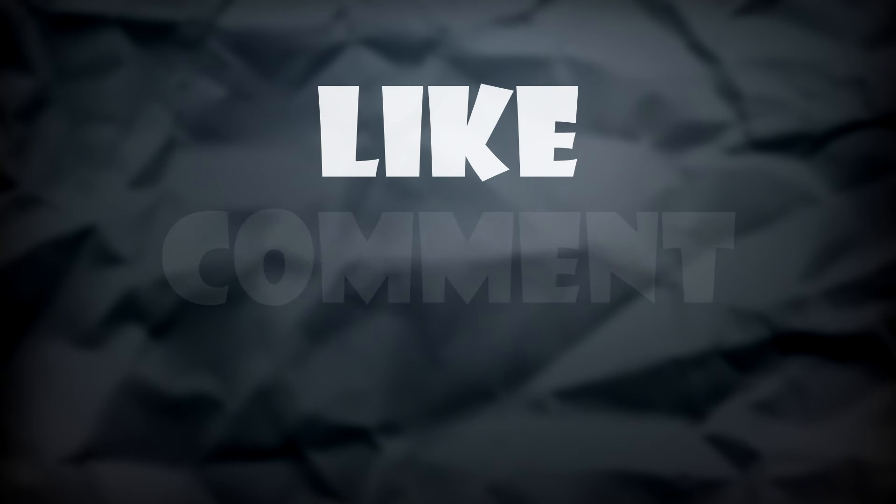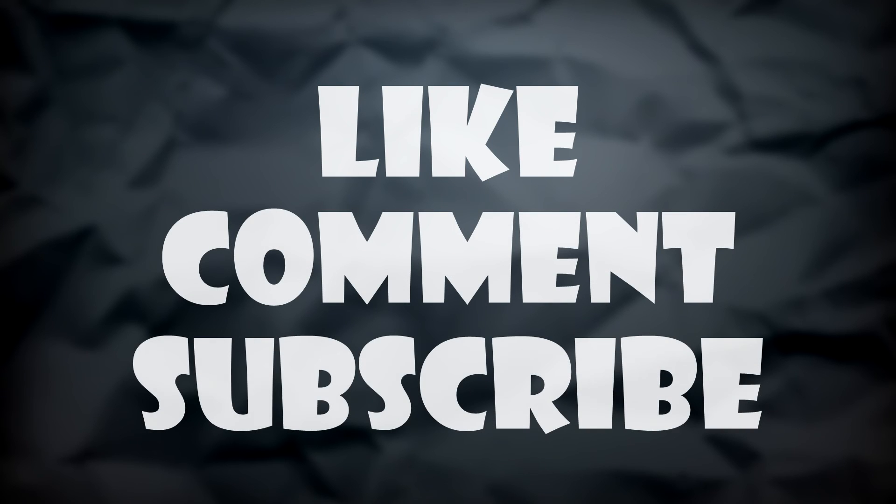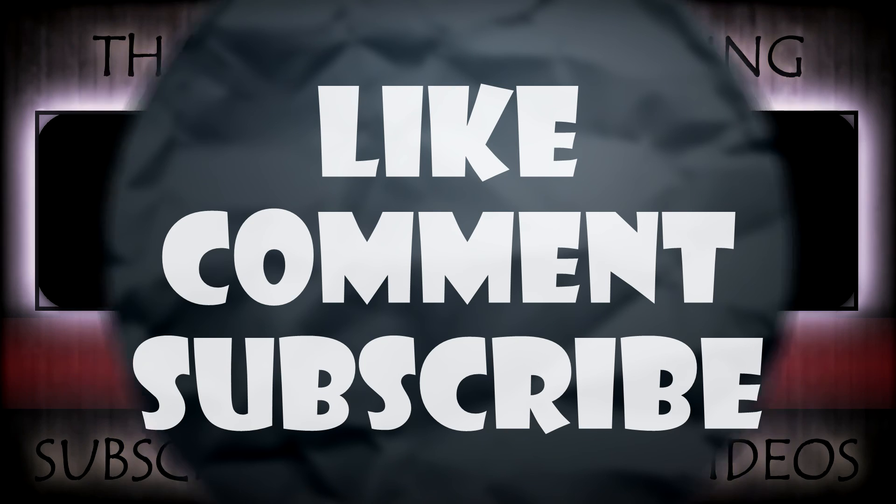There it is, guys — five things that science can't fully explain. I hope you guys enjoyed this video and found some of these facts interesting, and I'll see you guys in the next video.